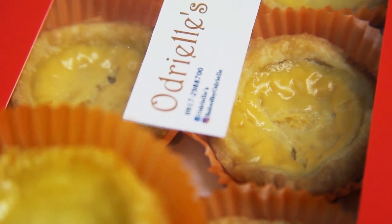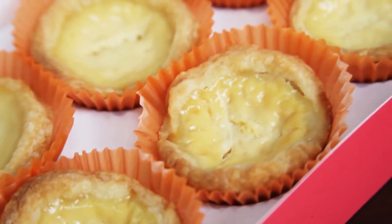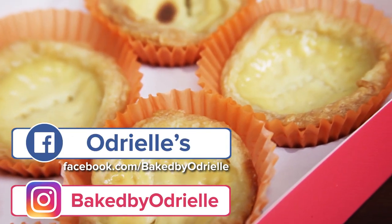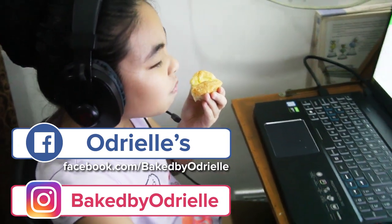There you have it. If you are looking for tarts or something sweet, or if you want to send it as a gift, you can order directly from Facebook.com slash Dates by Odriel.